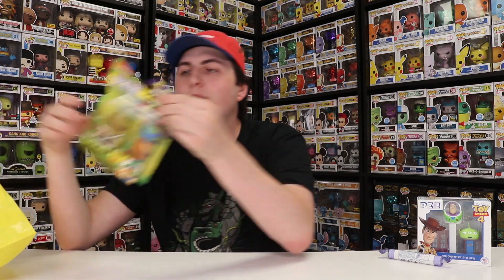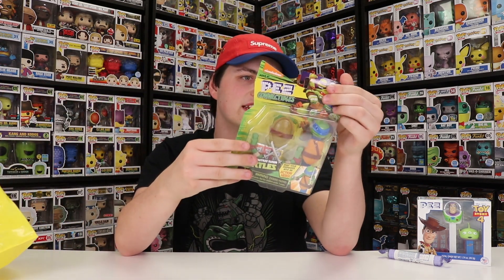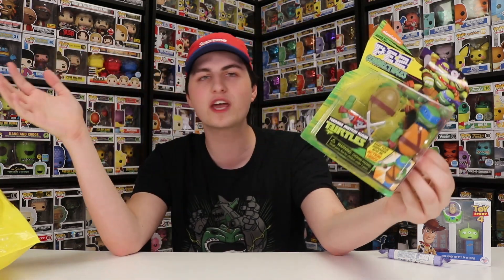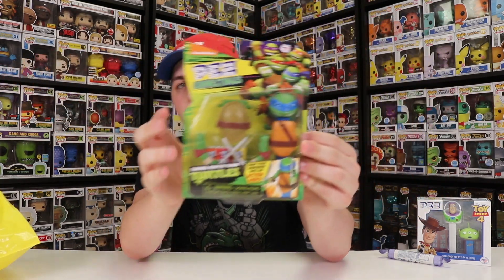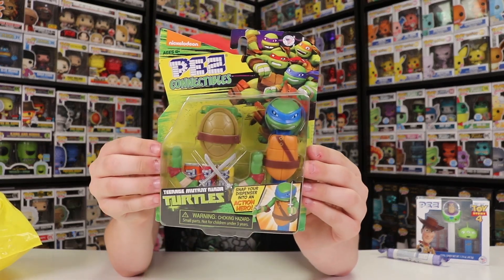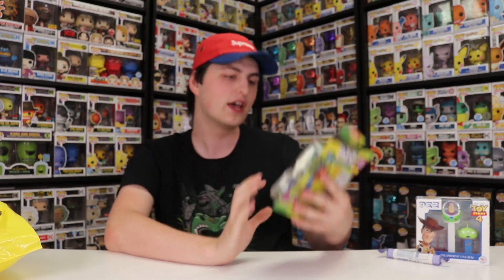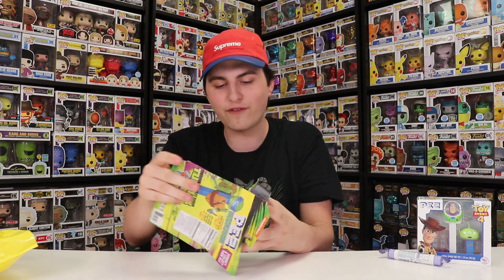But one thing that I did get that I wanted to open up with you guys today was this right here. This is the Nickelodeon Pez Collectibles - Teenage Mutant Ninja Turtles. You're supposed to collect all four of them; they only had two, and they were $17. So I just bought one of them today. This one that I bought was Leonardo - I wanted to get Mikey but they didn't have him. But anyways guys, this is going to be one of the first Pez products I've opened up in a while, so let's pop it open and see what it looks like.